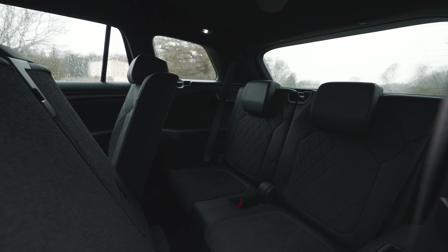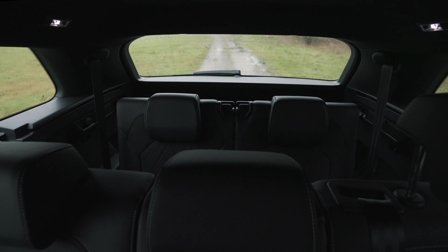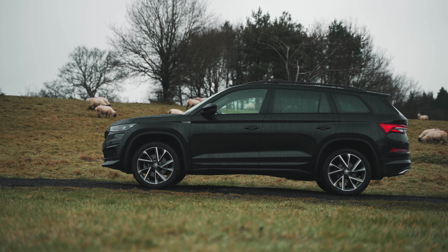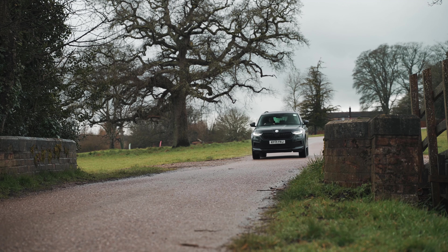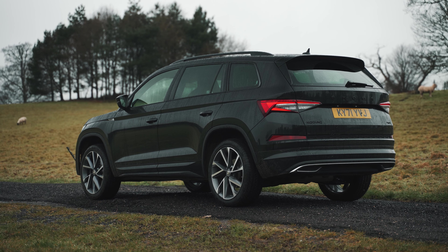Its biggest strength is in its space. Head and legroom for passengers in the second row is plentiful, in what is a comfortable and relaxing space. In most cases, the third row will be best reserved for kids, as space for adult passengers is limited. If you're going to need more room in the third row, rivals like the Kia Sorento offer just that little bit more space.